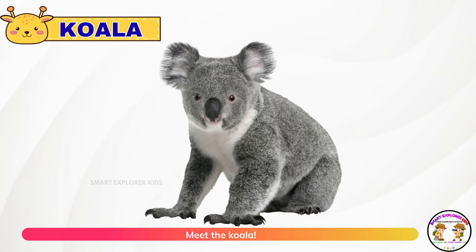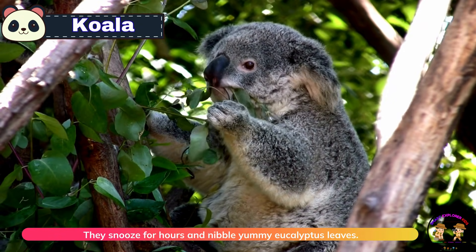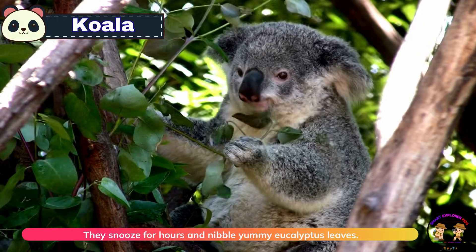Meet the koala. Koalas are sleepy tree huggers from Australia. They snooze for hours and nibble yummy eucalyptus leaves.